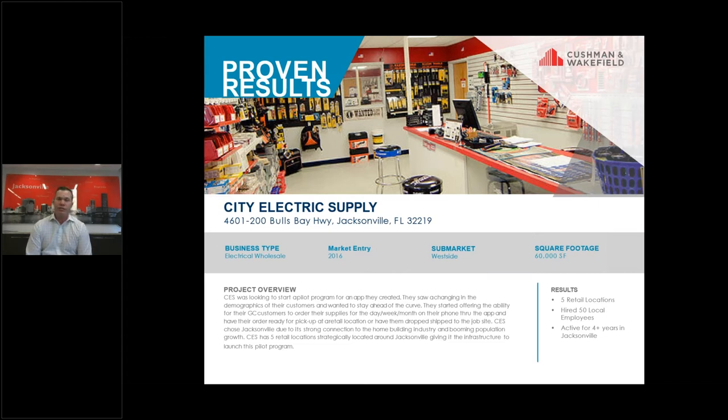They were seeing a change in the demographics of their customers. General contractors are the majority of the people using their service, and those people were getting younger and younger. They were able to create an app where the customer could decide whether they wanted their order ready at the store, have that order drop shipped to the actual construction site, or have that order delivered directly to the customer's warehouse.